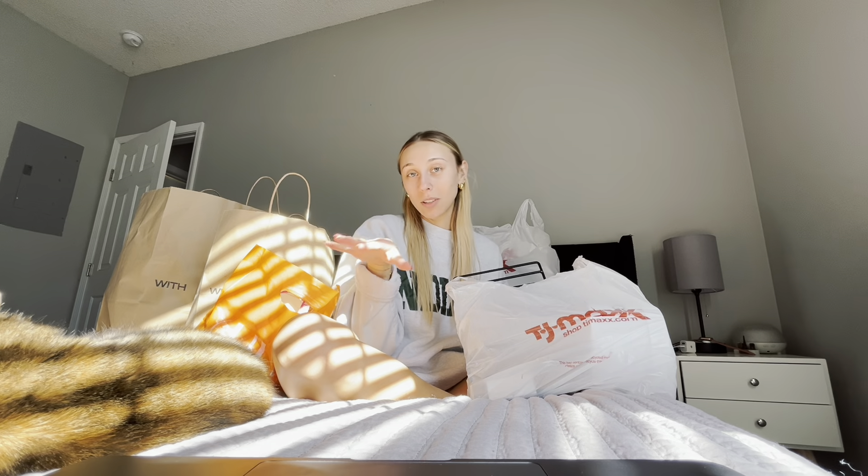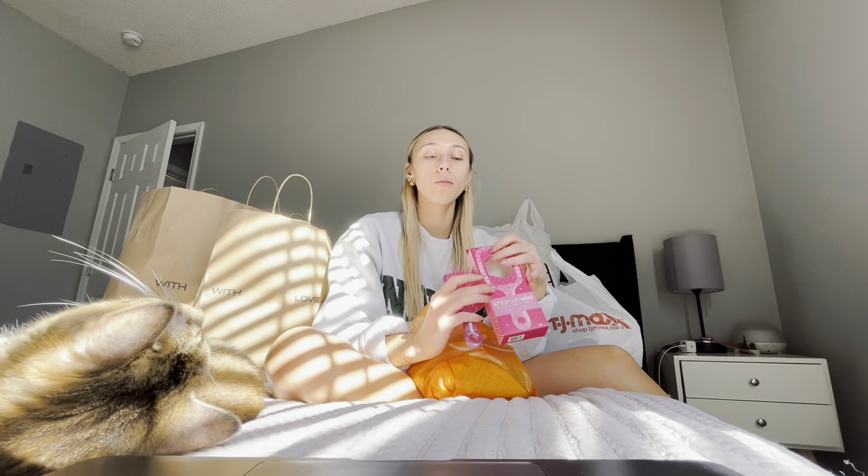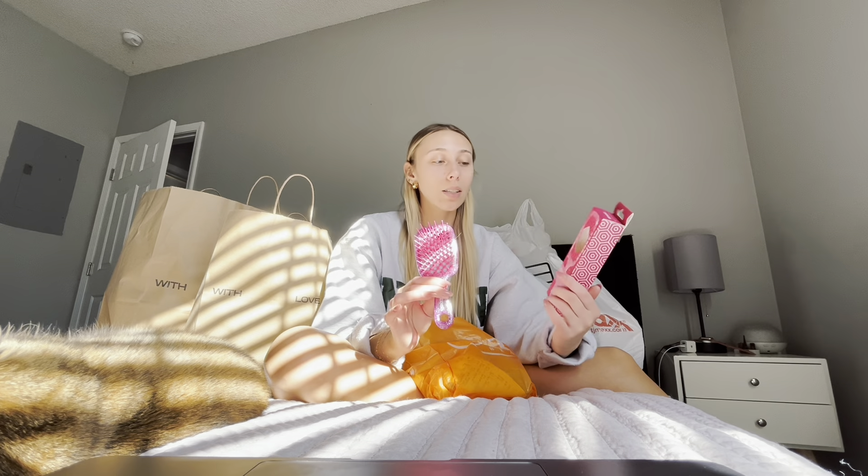I'm gonna start with the Ulta bag because it's the smallest. First thing I got from Ulta — I was going in looking for a brush for fine thin hair. The very nice man that worked there brought me back to this. This is supposed to be the ultimate TikTok detangling brush. All the stylists in Ulta were saying that they all have one of these brushes and use them on their clients as well. This is the Unbrush Mini.